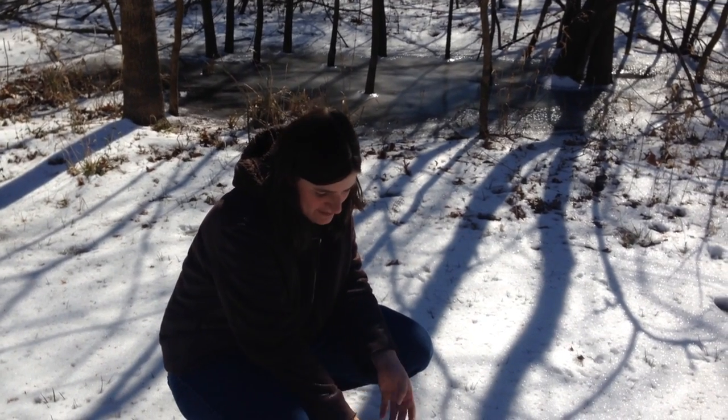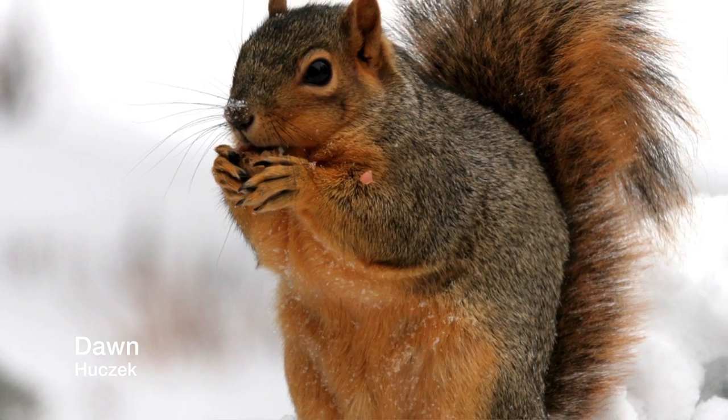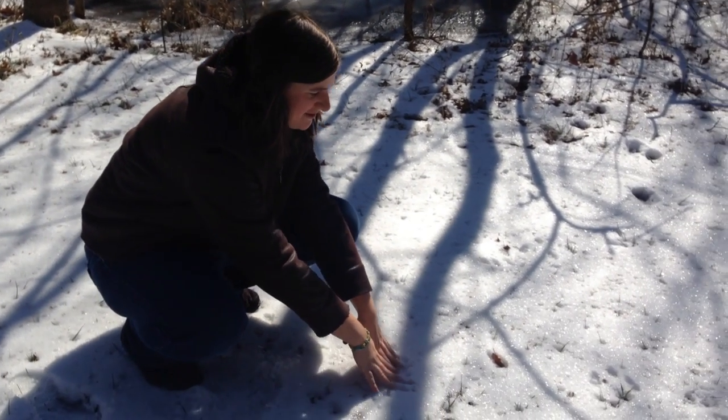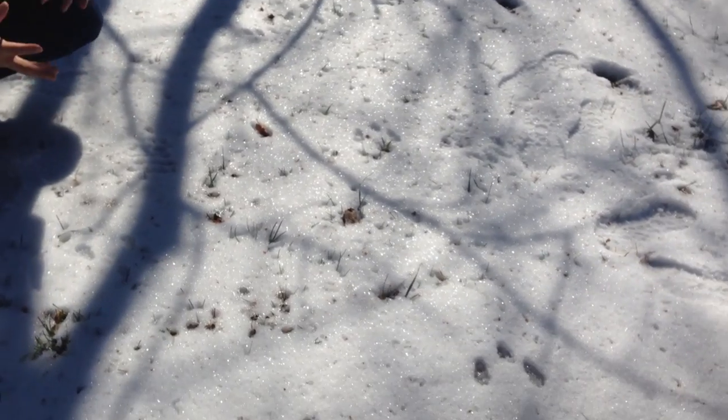They have a little bit different stride because the back feet actually will be placed in front of the front feet. Because when they run they put their front feet down and then they sort of push off, and then their hind feet land, so it looks like their front feet are in the back and their hind feet are in the front.